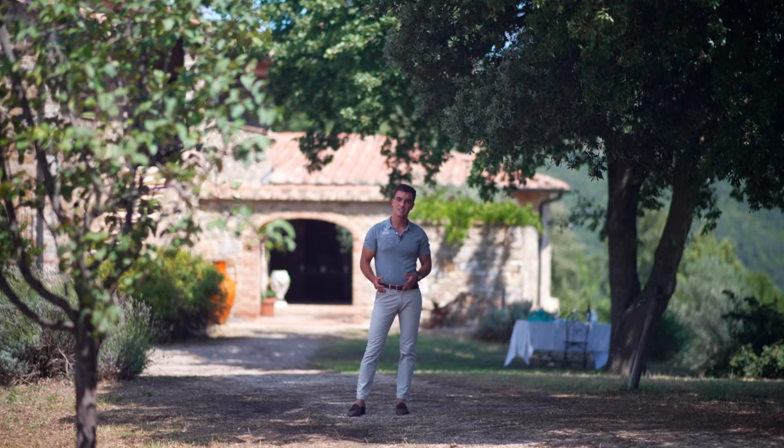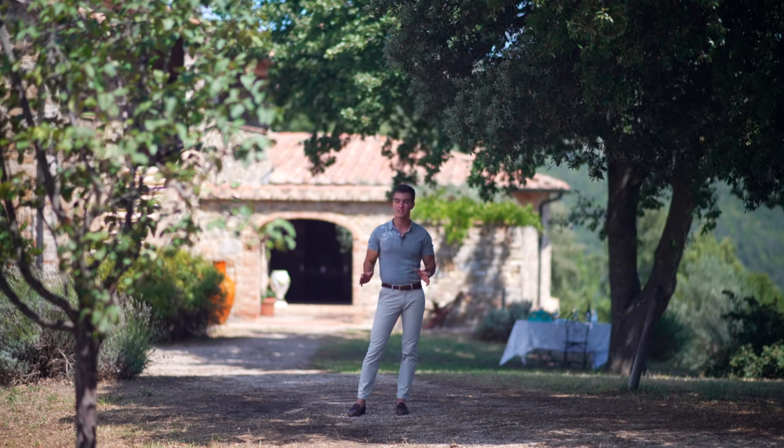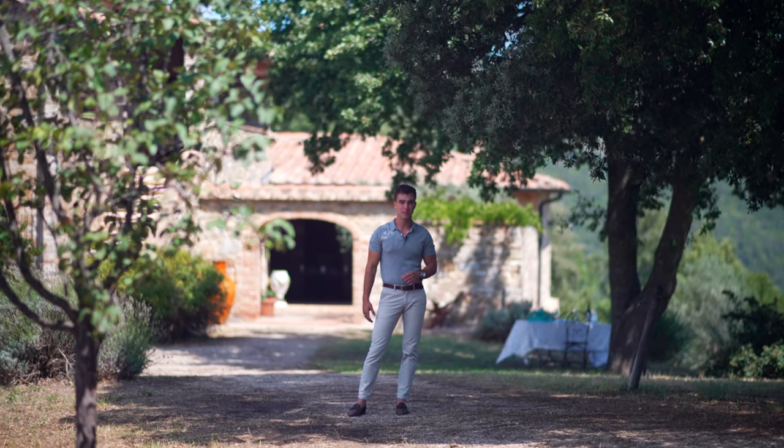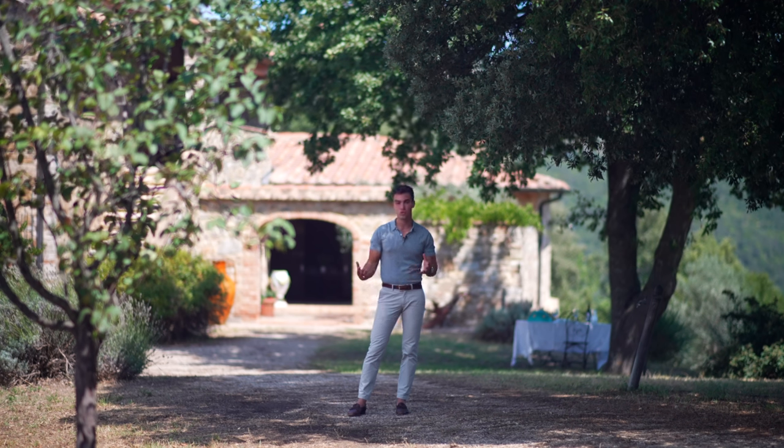And here we are ending today's property tour. This home is doubtlessly hidden in a magical place with an enchanted atmosphere and an Italian soul. I hope you liked it and I hope to show it to you personally when you come over to Val d'Orcia. I will see you soon. Ciao.